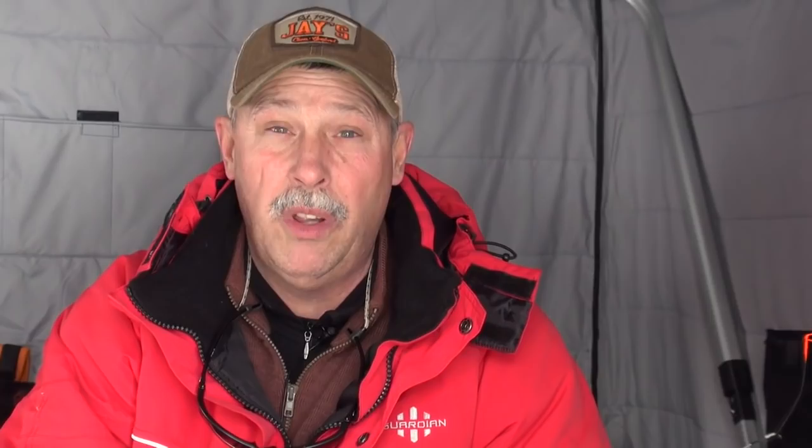The beauty of fishing in Michigan — you get three lines. I can have a tip-up out, a dead stick out, and I'm jigging with a third line. That's the best of all worlds. That is another toad perch. It don't get no better than Lake Gogebic.